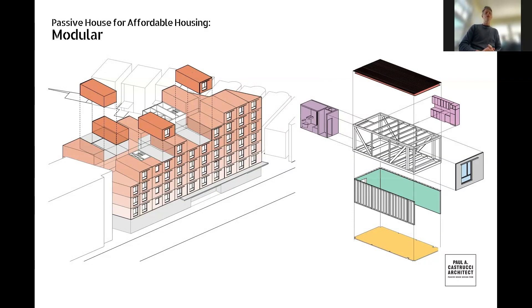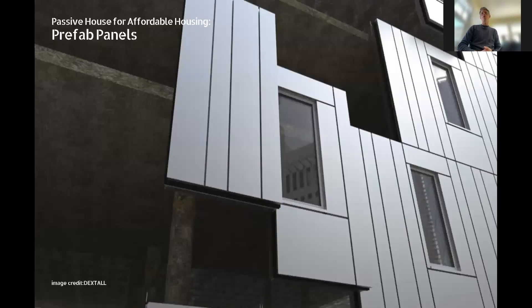When we're talking about modular, we're talking about three-dimensional boxes that are built off-site, shipped to the site, and stacked up almost like little Legos on-site. This is opposed to prefabricated wall panels — also heavily encouraged — which is more about putting panels on superstructures built on-site. Today we're talking about three-dimensional modular.